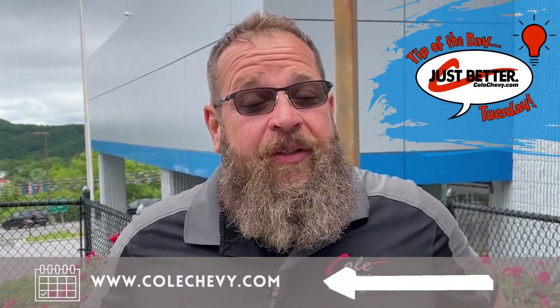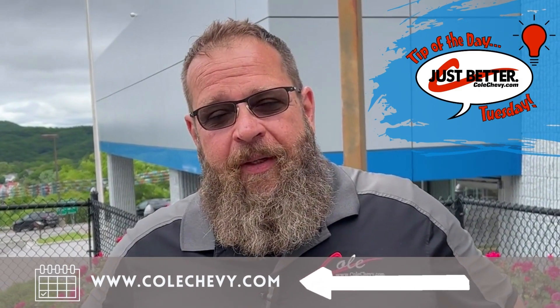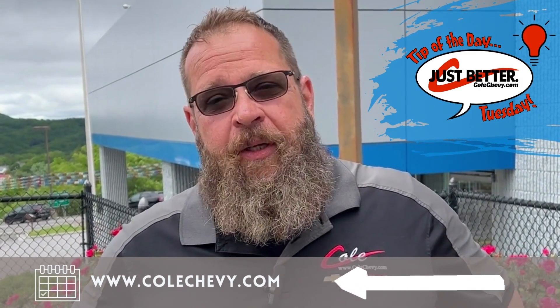Thanks for watching today's tip. Don't forget to check back next week for more tips, and be sure to schedule your next service appointment at colchevy.com.